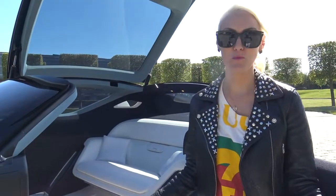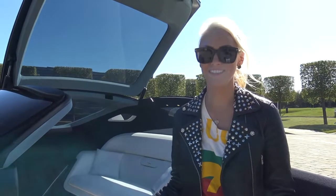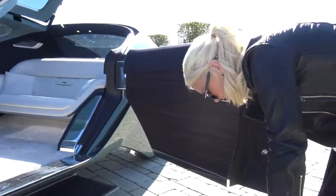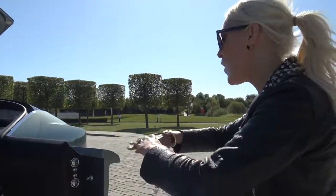At night — unfortunately we can't see it at the moment because we happen to be in England on the only sunny day of the year — there is a light here that projects onto the ground, all the way down, so it looks like a red carpet. I've never seen that before.